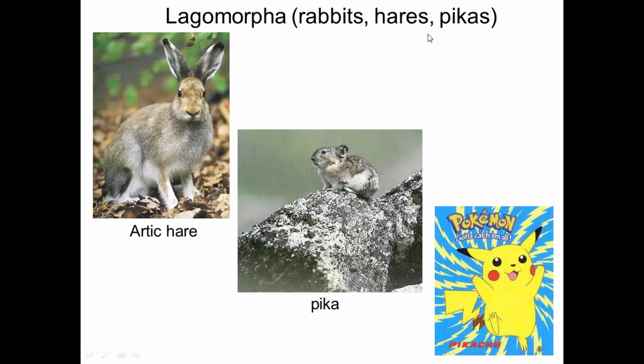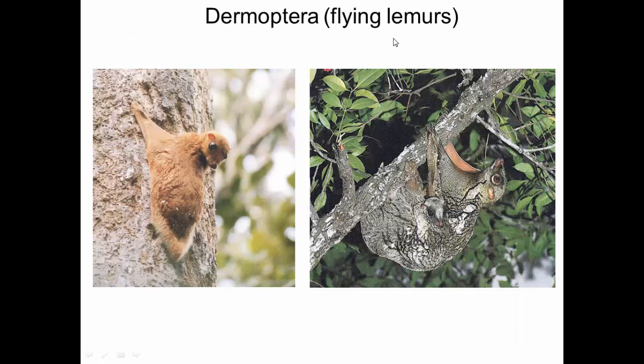Dermopterans are called flying lemurs. They're neither lemurs nor do they actually fly — they're their own order. They can glide; you can see they have this webbing here so they can glide from tree to tree. They're not primates; they're their own order.